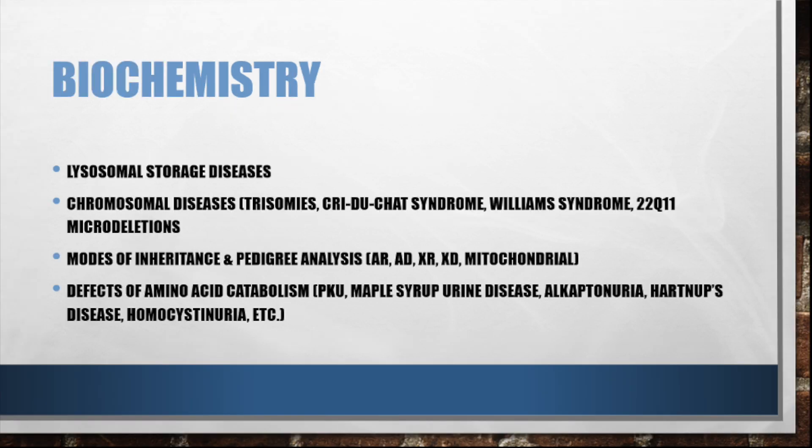Last but certainly not least is Biochemistry. I think the biochemistry section of First Aid is long and at times very dry, but try to go through it a few times. I found the topics listed below to be the highest yield — take a moment to take a picture or screenshot.